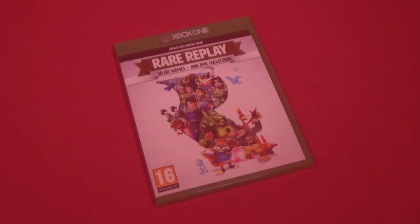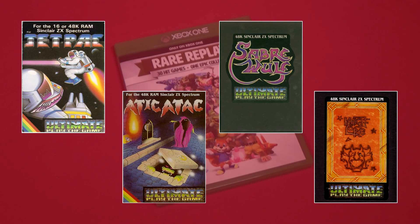There's something really amusing about playing the likes of Jetpack, Attic Attack, Saber Wolf and Nightlaw on an Xbox One. Talk about punching below your weight. The console probably has to work harder to display the collection's menu screens than it does to run any of these.